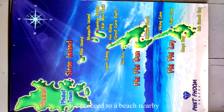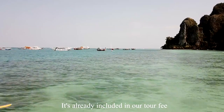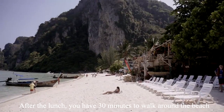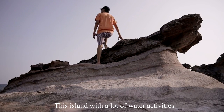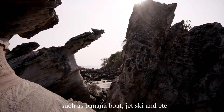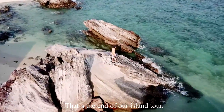After snorkeling, we proceeded to a nearby beach to have our lunch, which was already included in our tour fee. After lunch, you have 30 minutes to walk around the beach. We then proceeded to the last island, Kai Island, which has a lot of water activities such as banana boat, jet ski, and more. The beach is very beautiful for photos and videos as well. That's the end of our Phi Phi Island Day 2.